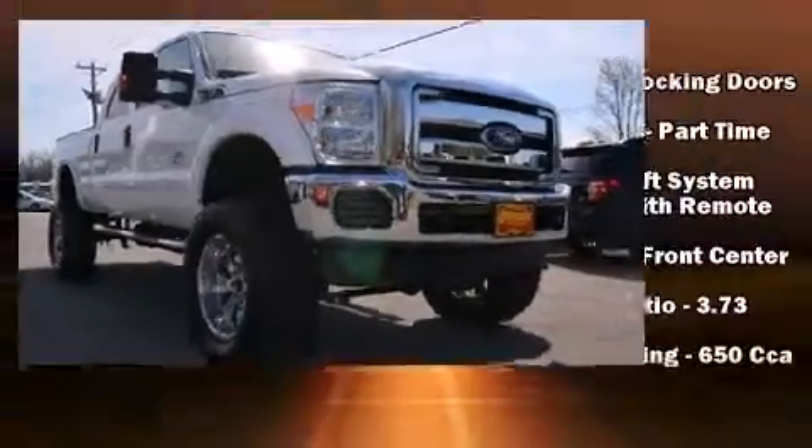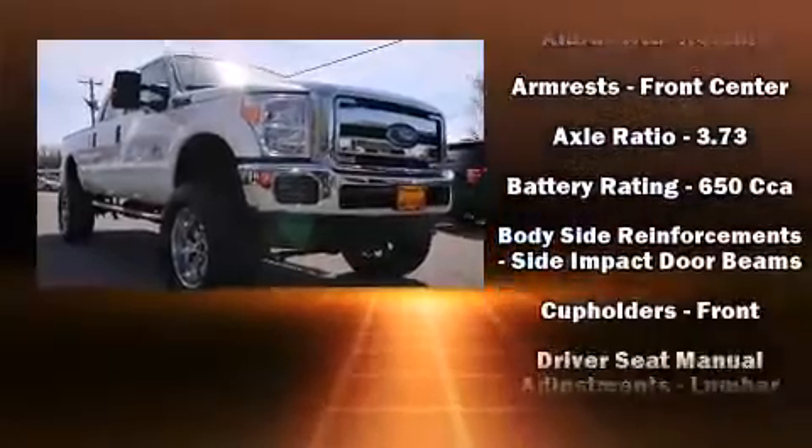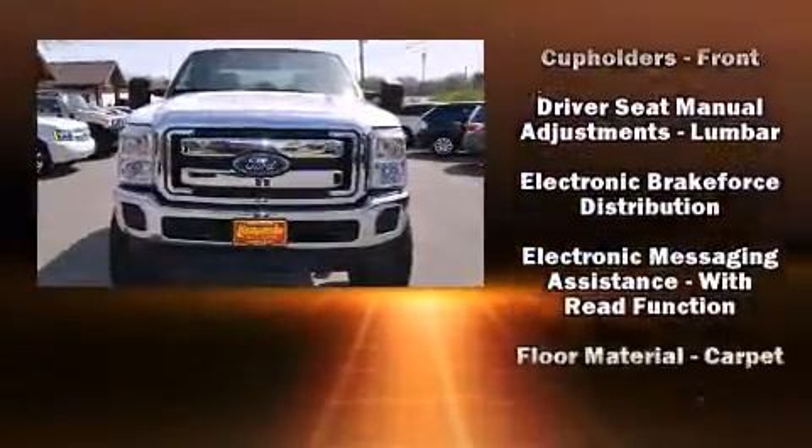The 2014 Ford F-250. It features four-wheel drive capabilities, a durable automatic transmission, and a powerful eight-cylinder engine.